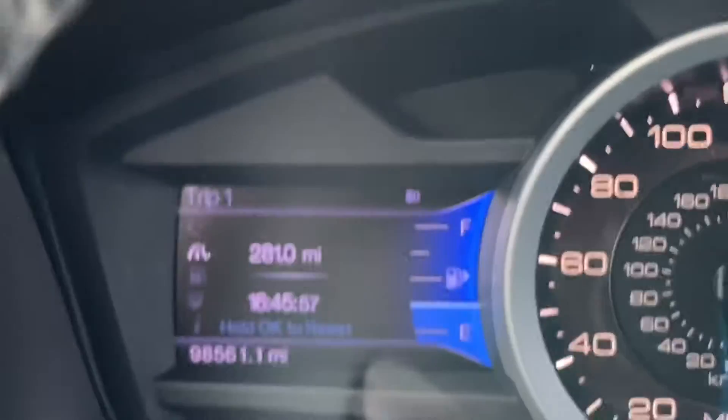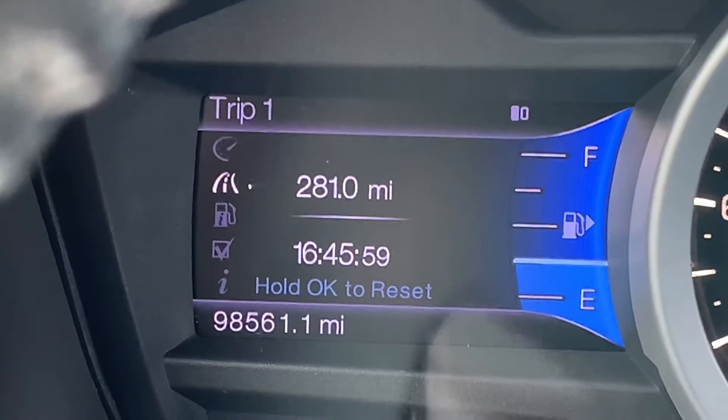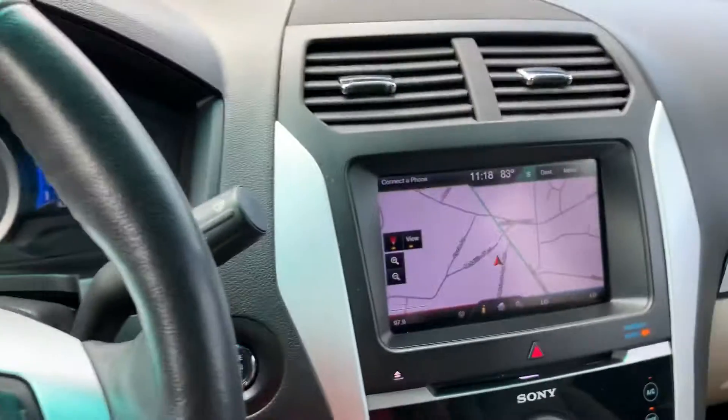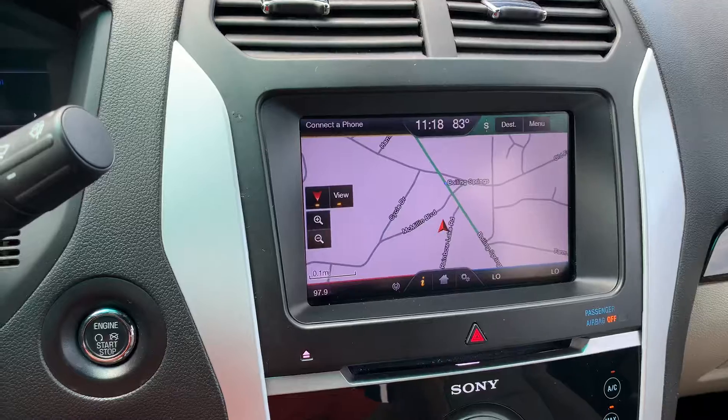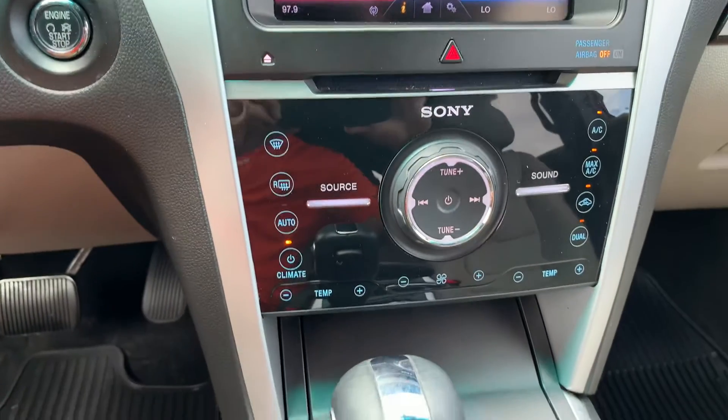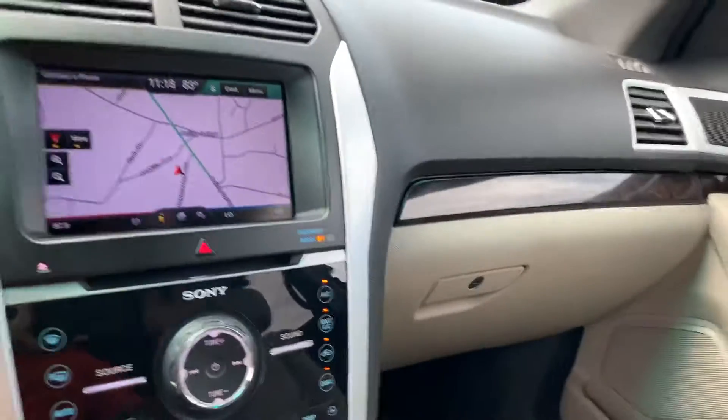This vehicle has 98,000 miles. All the bells and whistles — steering wheel controls, navigation, the Microsoft Sync system, dual climate control. You name it, this one has it.